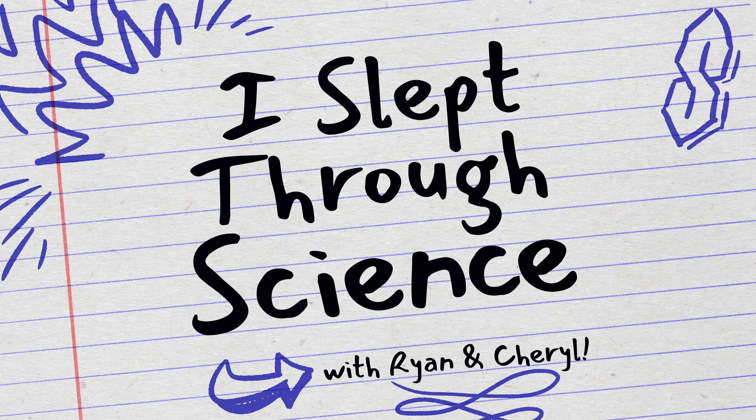The spark lights the gasoline and it — oh sorry, it does what? What does that mean? It gets the engine going. That's the sound of an engine going. Hi, I'm Ryan, I'm a science teacher. I'm Cheryl, and I slept through science. Each episode will tackle a science question you may have learned in school but can't quite remember or fully explain, and I'll take the risk of asking the dumb questions so that we can all understand the science we slept through. The bell has rung, let's get started.